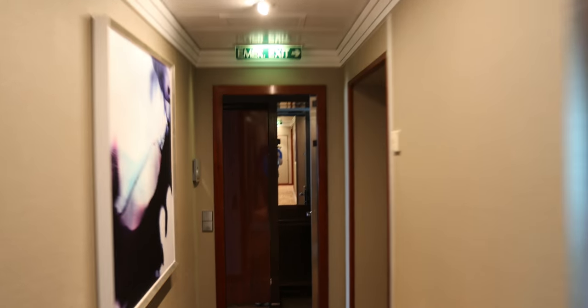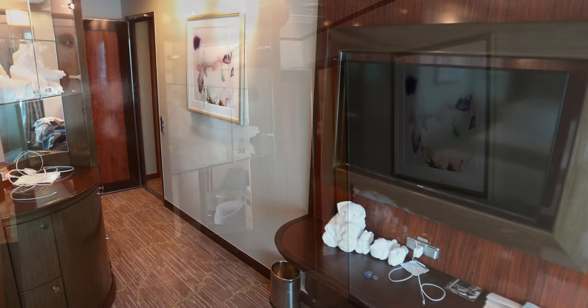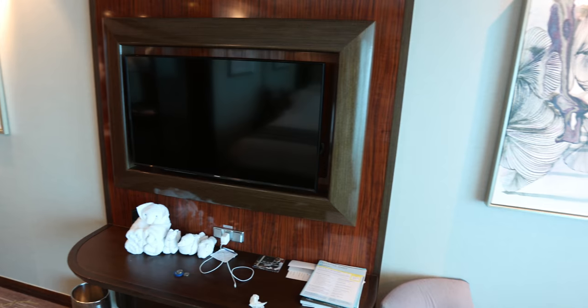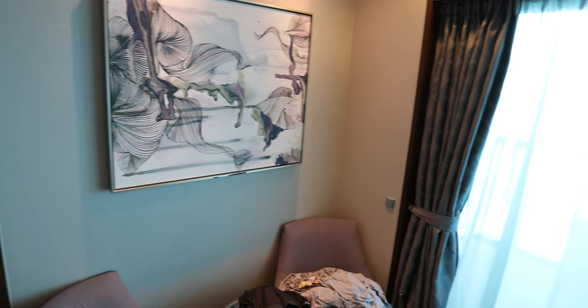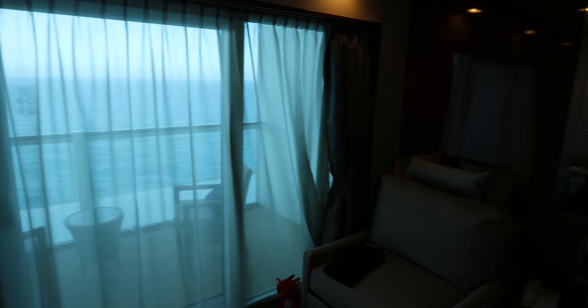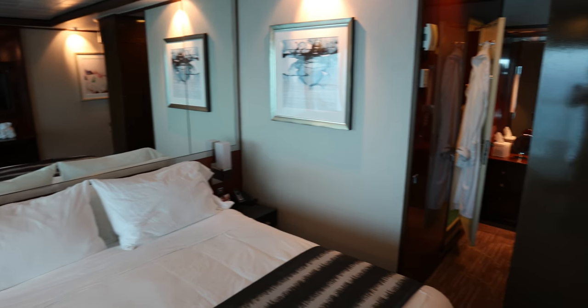Moving on to the bedrooms. There are three bedrooms as you can see. There's also a sort of fire exit extra door on the right there. This is bedroom three — it's probably the second biggest looking at it. It's quite a nice room. As you can see there's again a large screen TV, some artwork on the wall, and it's got its own little balcony with a couple of chairs and a table outside, which is nice in the sun. Nice big double bed, and it's got its own bathroom with shower and toilet.